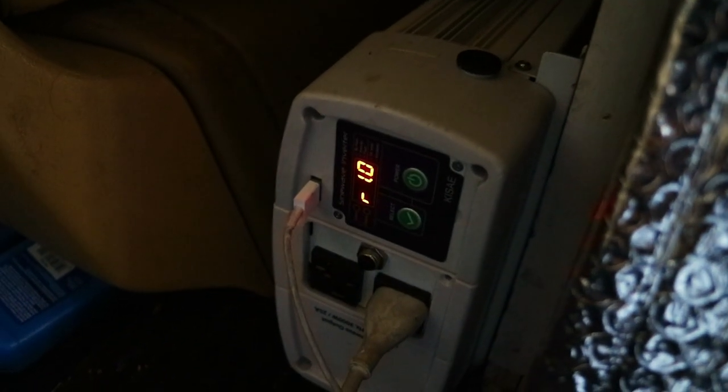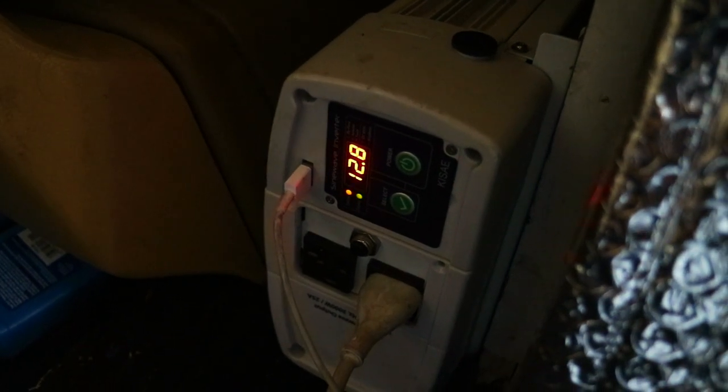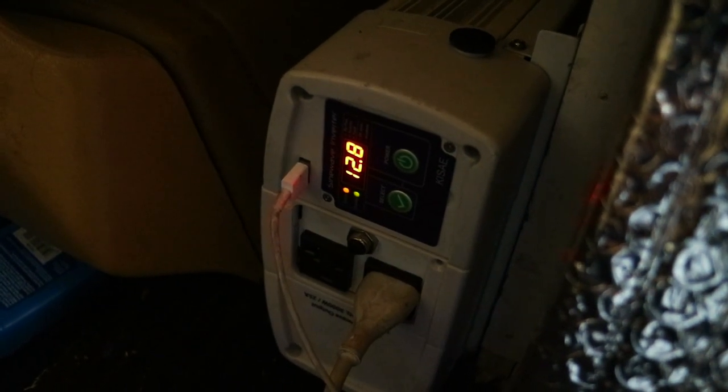I'll show you the new inverter right now. There's the new inverter — it's kind of dark, but I'll turn it on and see what the voltage is. Boom — 12.9 volts.